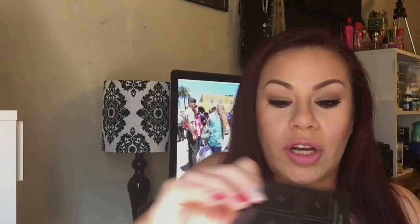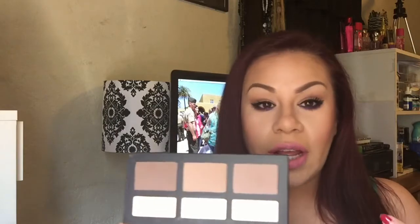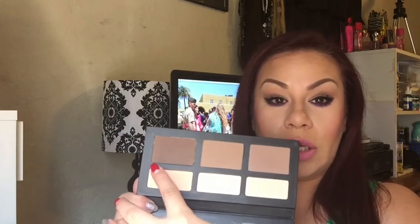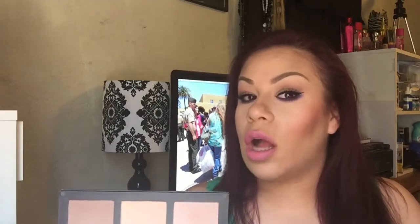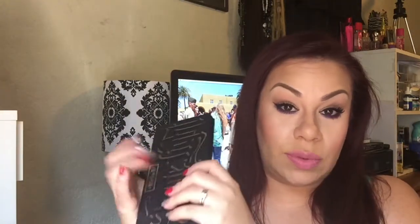We're going to jump into the Sephora bag. Some stuff I already used — I'm not going to lie because I couldn't resist. The first thing I have here is the Kat Von D Shade and Light Palette. I got this like two weeks ago and I freaking love all the colors. They're amazing and it goes with a lot of different skin tones. It goes really really dark, which I love to use to really carve it out because I love that strong contour. I've been loving this — it's amazing.